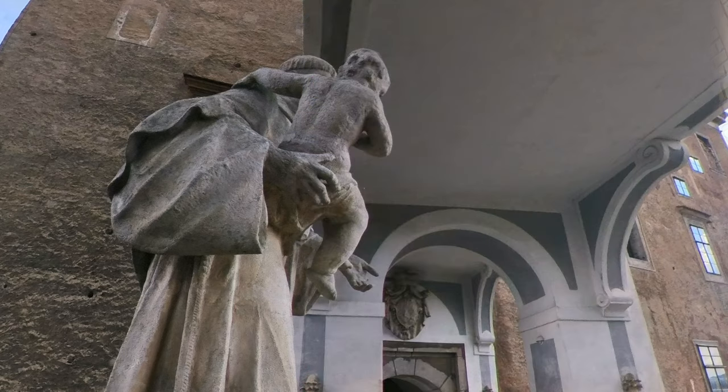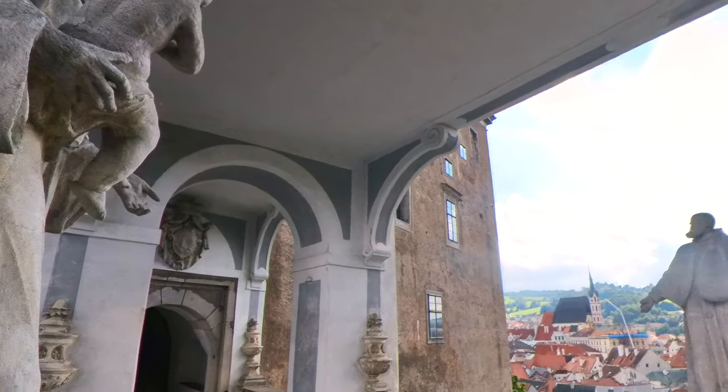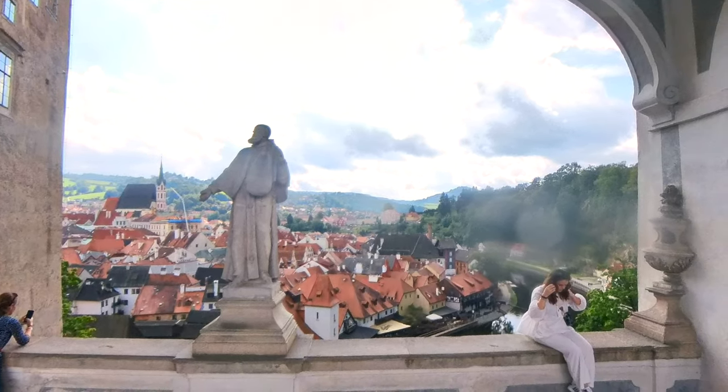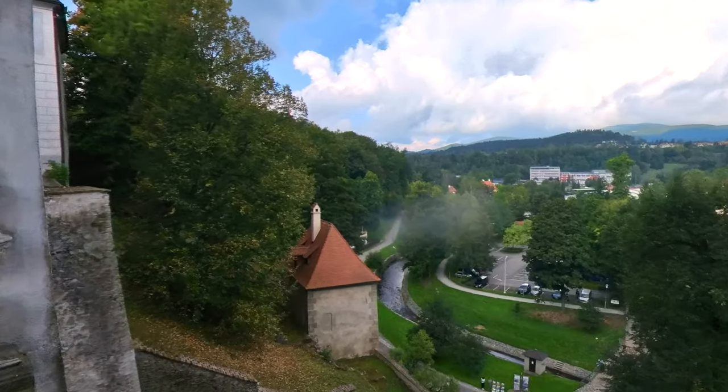Next, we come across this archway which spans a lower area between the two parts of the castle, and on either side of this archway you get some very wonderful views. I have to apologize because the lens on the camera was a little bit dirty there.